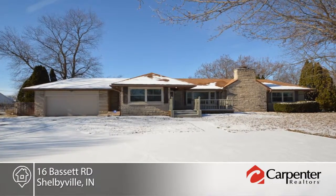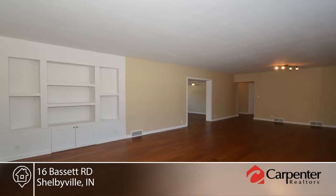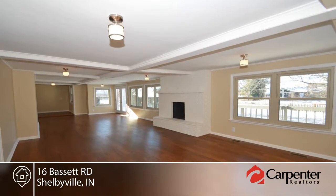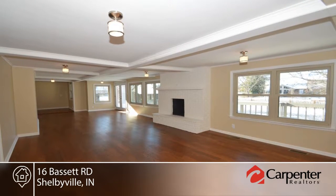Welcome home to this beautifully renovated three bedroom, two full bath home. The sleek, modern kitchen offers fresh paint, engineered hardwood floors, and brand new stainless steel appliances.